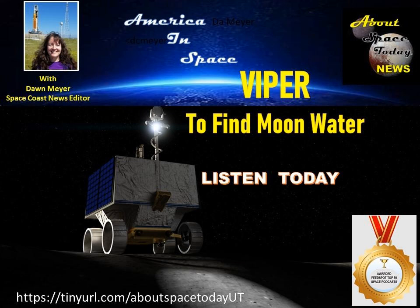NASA knows there's ice at both poles; it's just not clear exactly where or how much is there. It isn't enough to say there's oil here, or gold there, or even water here on Earth. You need to know specifically where it is, because that'll drive how hard it is to get.